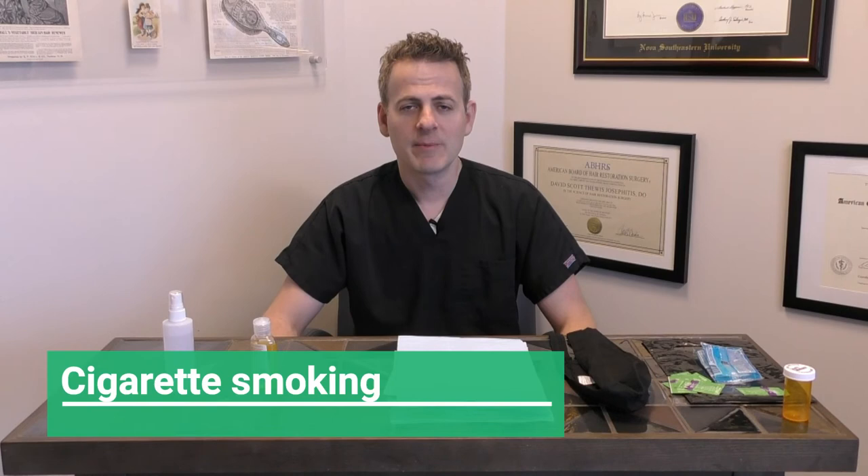Let's talk a little bit about smoking. We thank you for stopping at least a month before surgery. It's also advised to stop smoking for at least a few months after surgery. Many studies have shown that smoking can cause much poorer growth in patients, so we encourage you to hold off as long as you can and perhaps even quit smoking altogether.